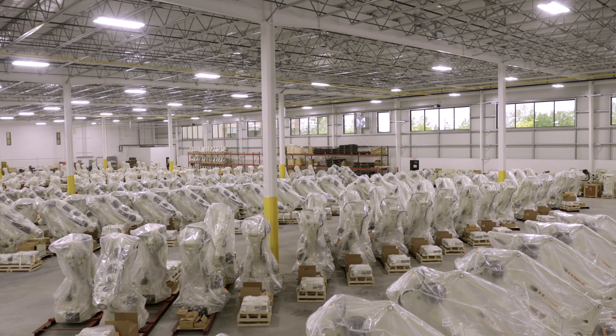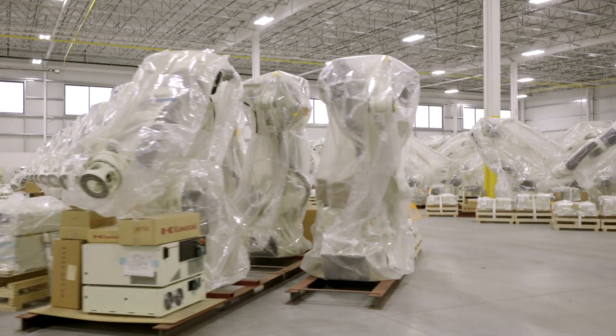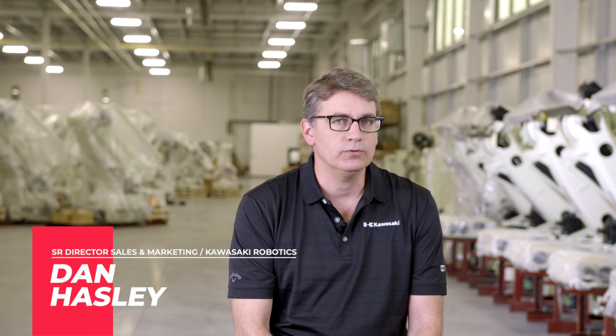Kawasaki Robotics has always embraced technology partnerships, from our beginnings in the late 60s with our partnership with Unimate. Fast forward to today, Kawasaki Robots use an open architecture platform with API plugins like KRNX, which allows real-time control of Kawasaki Robots.